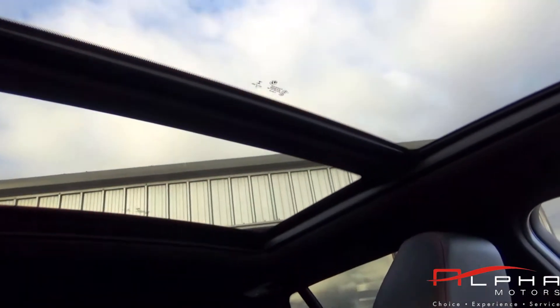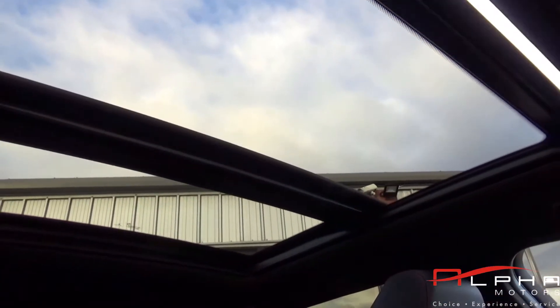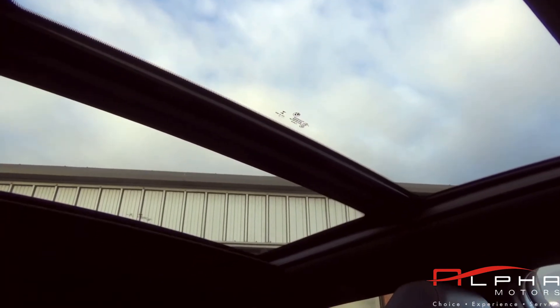For more information on this car, you can visit our website at www.alphamotors.co.uk, message us over Facebook, email us at sales@alphamotors.co.uk, or call us on 01942 231 123. Thank you for watching — we look forward to your enquiry.